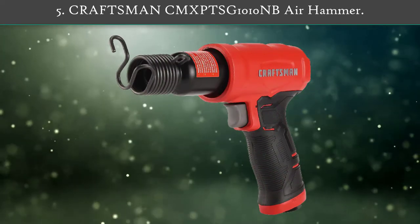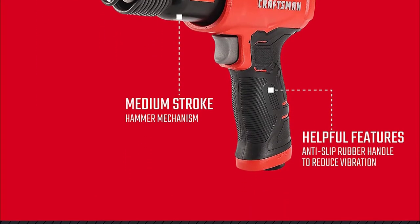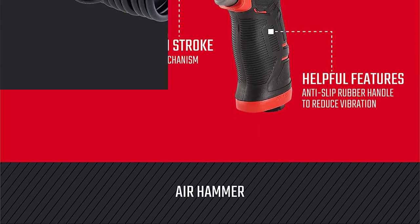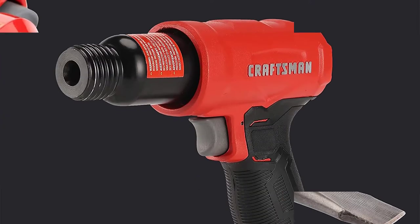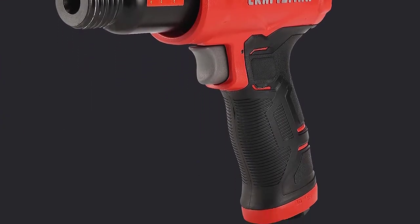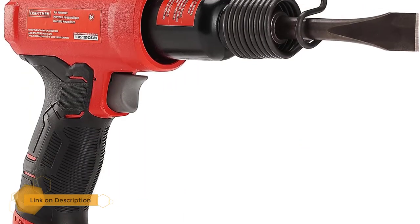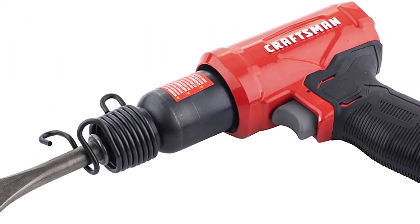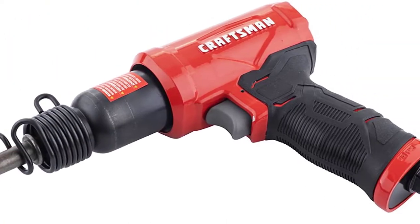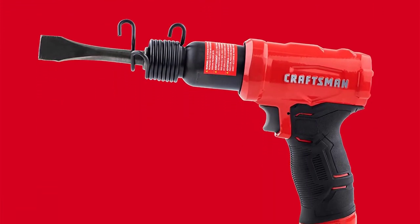Number five: Craftsman CMXPTSG1010NB air hammer. This Craftsman hammer delivers mid-range power at a surprisingly low price. Demo tile, concrete, and other building materials easily. This air hammer also works well for auto mechanics to help free up stubborn bolts. This medium stroke air hammer has an anti-slip rubber handle that absorbs vibration, and with 2800 blows per minute it will get the job done. The rubber grip provides a sturdy and solid grip while you work, making it useful for tasks that require maximum control.